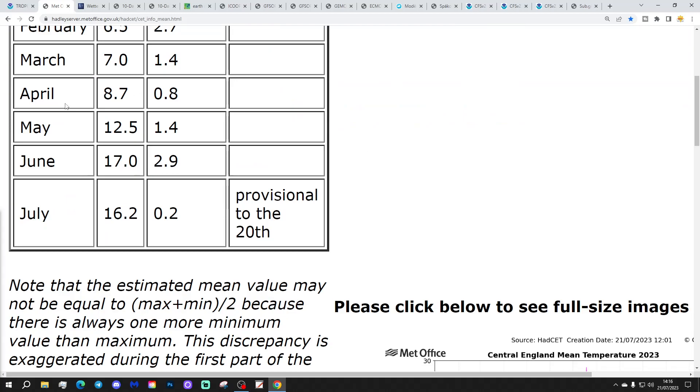Sea surface temperature is currently sitting at 16.2°C, which is 0.2 of a degree above the 1962-to-1999 average up to the 20th of July. That's probably going to carry on ticking downwards over the coming few days. There's nothing particularly hot or warm coming up, so by this time next week it could be down into the 15s.